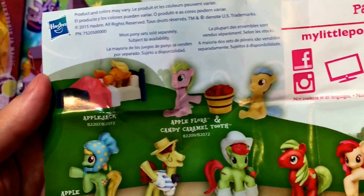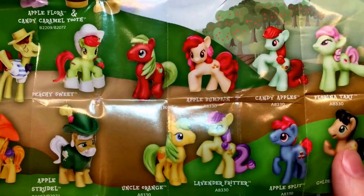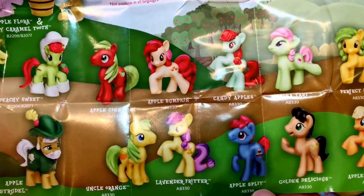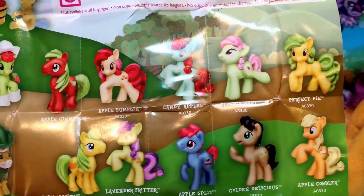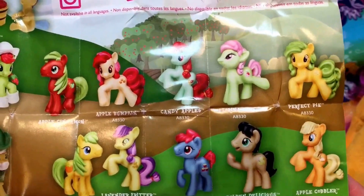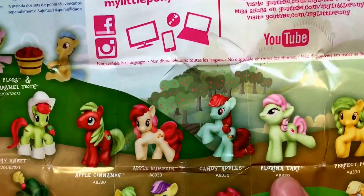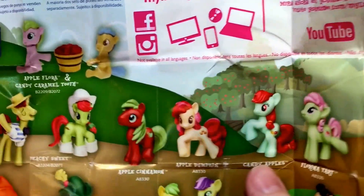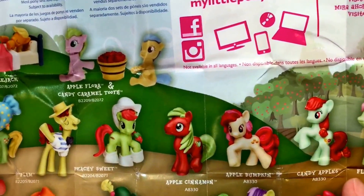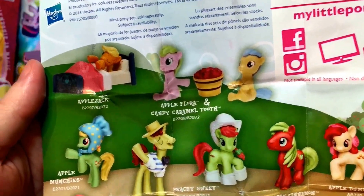So there they are — Sweetie Babs. I know we find it weird too. And my ladybug is not here for this part of the video, and I will tell you why. We need Uncle Orange, Apple Split, Lavender Fritter, Golden Delicious, Apple Cobbler — who could be Applejack's clone — Perfect Pie, Tart, Candy Apples, Apple Pumpkin, Apple Cinnamon, and Peachy Sweet we need.